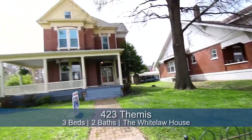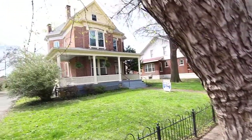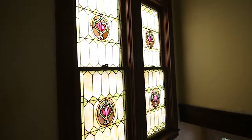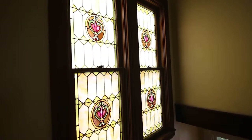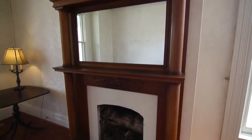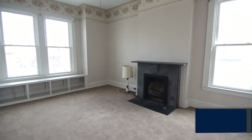Today we're here with Amy Jones at 423 Themis. Many of you may recognize this as the Whitelaw home. This home is one of Cape Girardeau's historic landmark treasured homes, built in 1890. This home exudes character and warmth. It has stained glass windows — one even holds the Whitelaw family crest. There's a gorgeous staircase, four fireplaces, and enormous windows that let in tons of natural light.